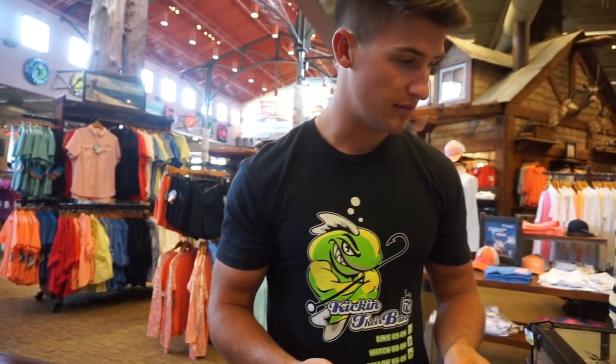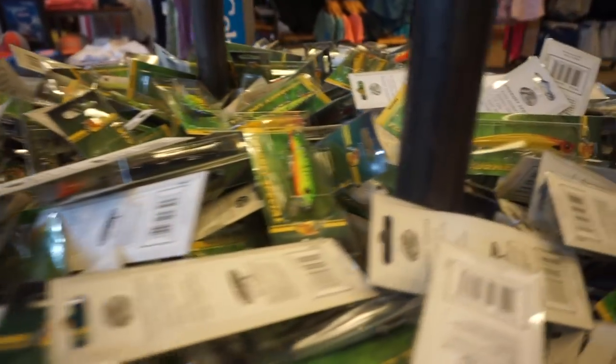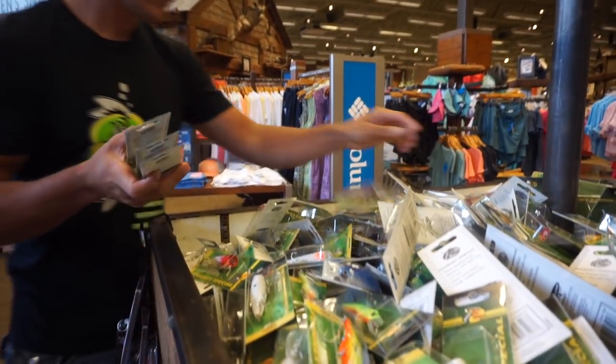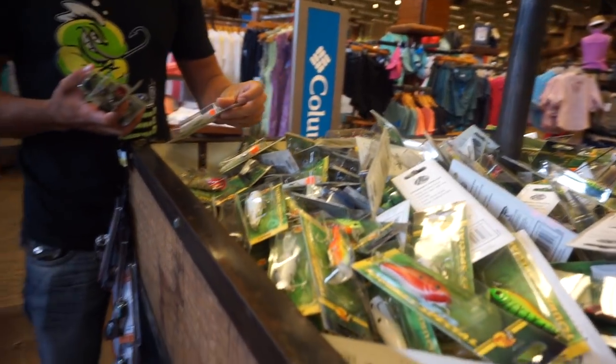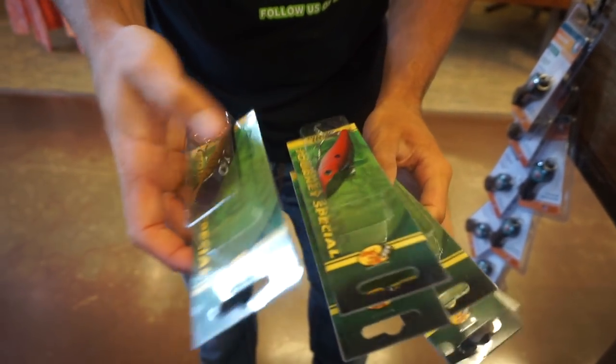Starting off, I'm picking up six of these baits right here - six Bass Pro Shop baits. I'll show more of those at the end of the video. I'm actually going to be giving all those baits away to you guys - one lucky winner on this video. I'll pop up the time on the screen if you guys want to skip forward and go ahead and enter the giveaway. I'll send them out to one lucky winner.